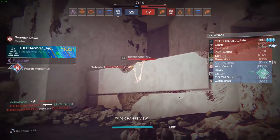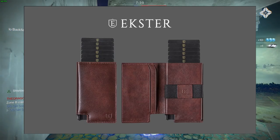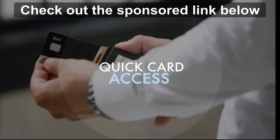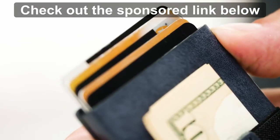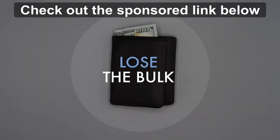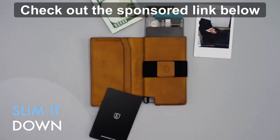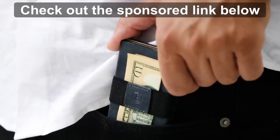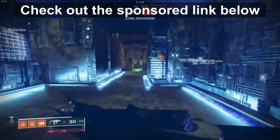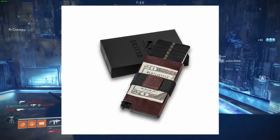We got our first ever sponsor on the channel — Extra Wallet is sponsoring us today. They sent me over their Senate wallet and it has this cool little trigger thing that makes me feel like the coolest person in the world every time I go to pay. One really cool feature is if you buy the tracker, you can track your wallet anywhere in the world and also ring your phone from your wallet in case you lose it. If you'd like to support the channel, click the affiliate link below and buy yourself a fancy new wallet.